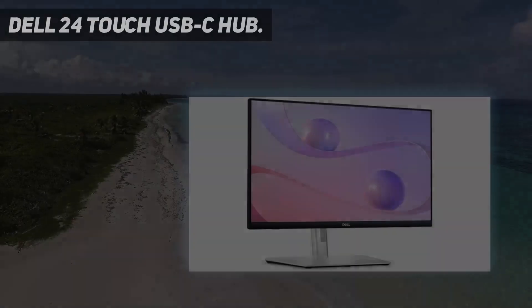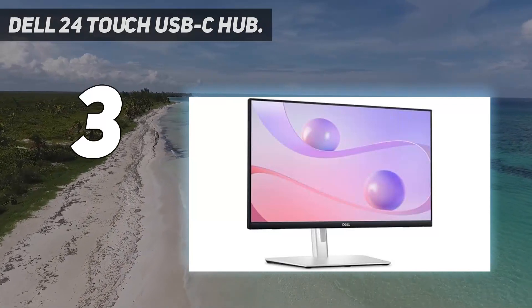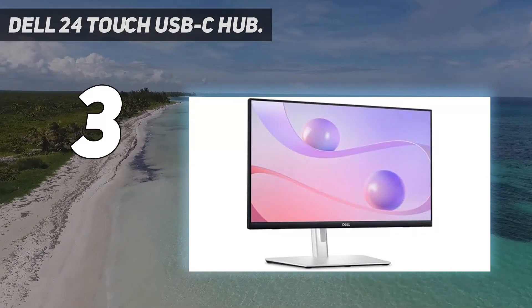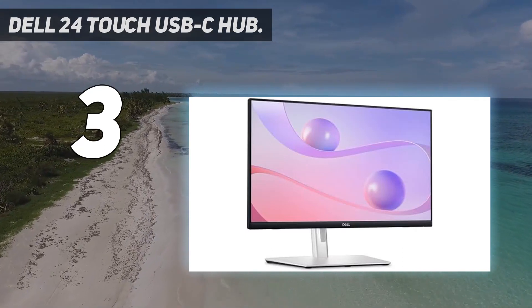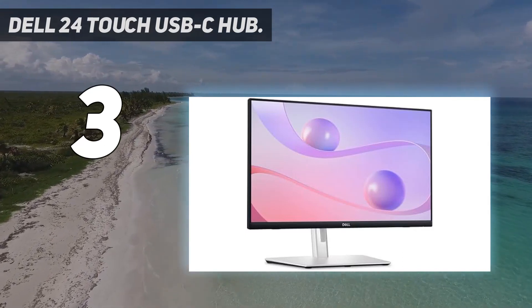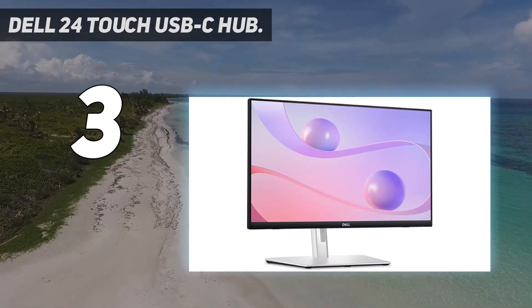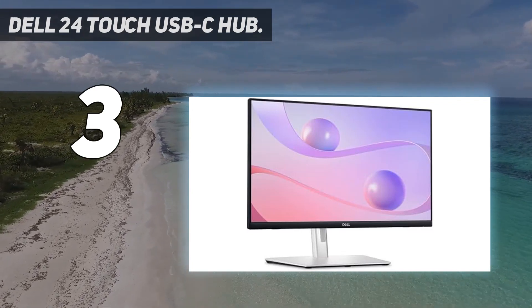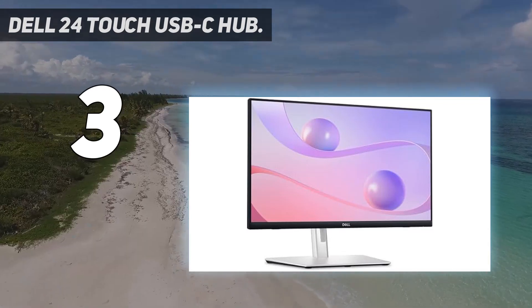At number 3: Dell 24 Touch USB-C Hub. The Dell Touch USB-C Hub monitor has been designed for professionals, creative and otherwise. It's available in sizes as small as 14 inches for secondary displays and up to 34 inches for a main screen. The included stand has a tablet mode, making it easier to use a stylus for drawing, digital painting, and modeling. You can also choose from 1080p, 1920x1200, or 1440p resolution to suit your needs and accommodate what you might already have on hand in your workspace.